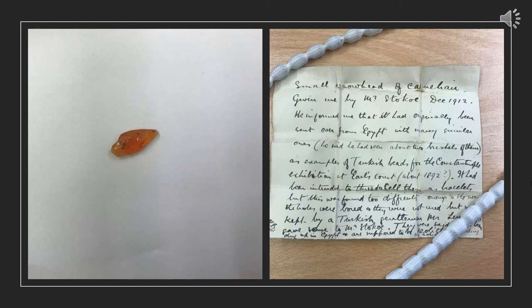On the left you can see a small Carnelian arrowhead of Egyptian origin, and on the right a lovely piece of archival information from Henry Bassett himself as to how he acquired this Carnelian arrowhead and also some of its history.